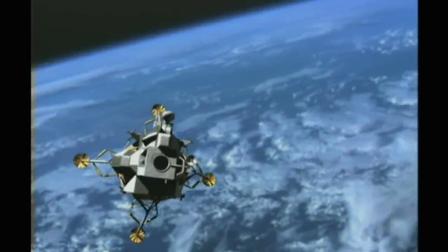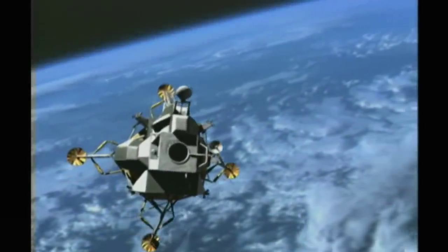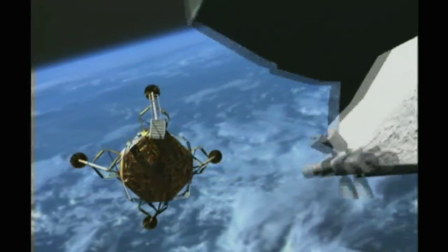Hitting the abort button instantly fired a bank of explosive bolts, severing all connections between the upper and lower stages. Less than half a second later, the ascent stage would flare into life.